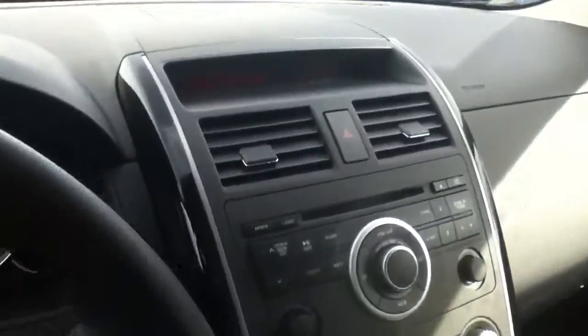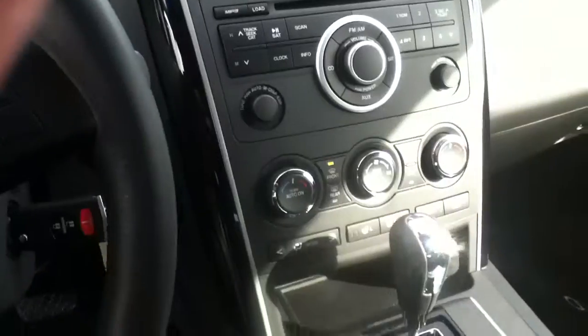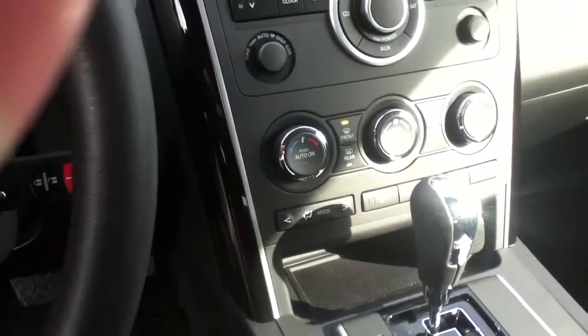You have a nice illuminated display which will show you your climate control and also the radio station that you're on. You have a dual automatic climate control with air conditioning.